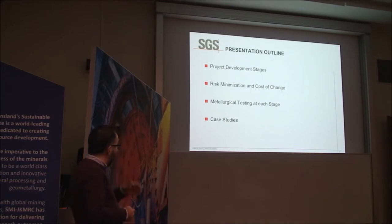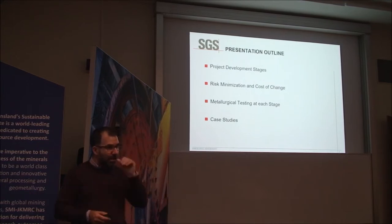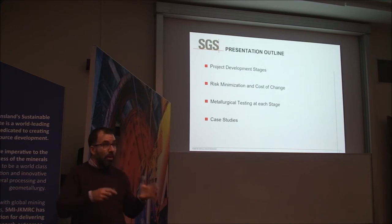After that, we're going to go through a few case studies. As I mentioned, the case studies are based on lithium. There's going to be three case studies — I think there are two pre-feasibility studies and one detailed feasibility study — with different objectives, how we went about doing the work, and how it answered certain questions.